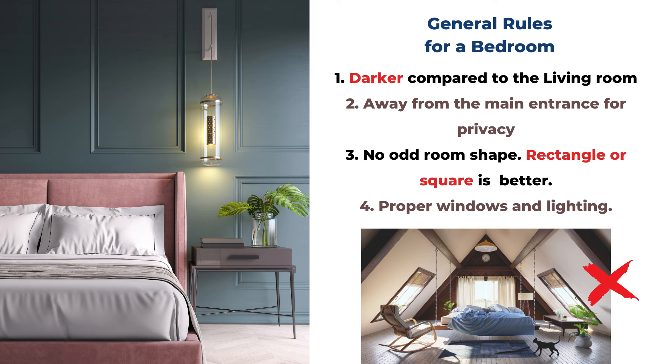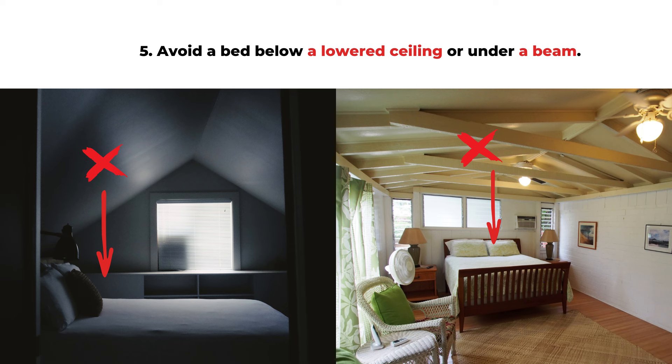Rule four is proper windows and lighting. We don't want too many big windows as bright as the living room, but we still need to set it up so we have control of the lighting. We should have curtains to adjust window light and a proper lamp in the space — perhaps more intense light for reading and softer light for general space lighting.